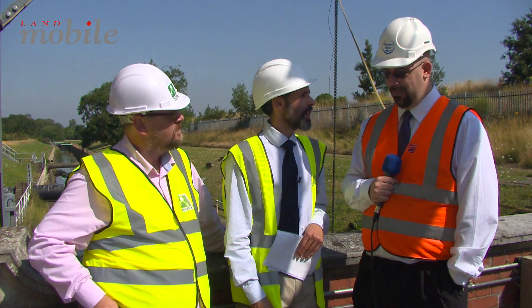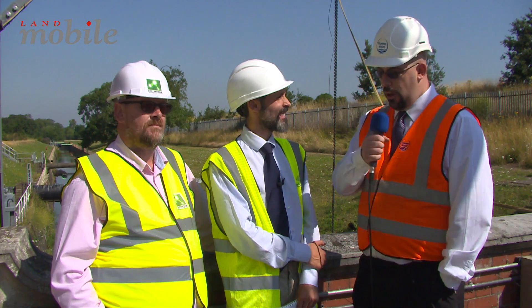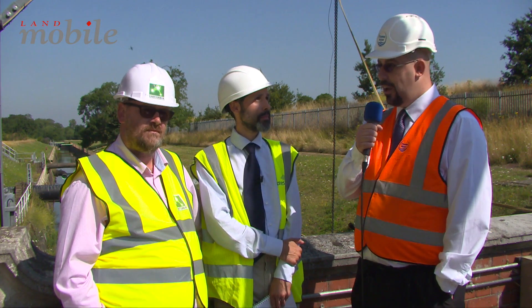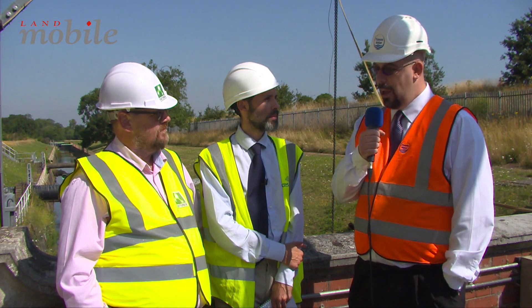Richard, if I can turn to you first, can you tell us more about what this site does and its operations? Sure. Thames Water's Wharton Advanced Water Treatment Works is one of Thames Water's large process plants. It treats between 80 and 100 million litres a day, and that goes out to directly fed customers or into the ring main and covers the Thames Water catchment area.